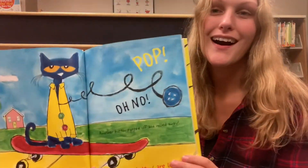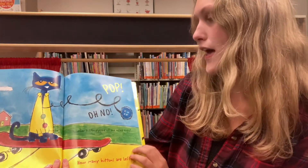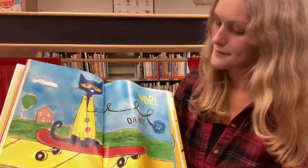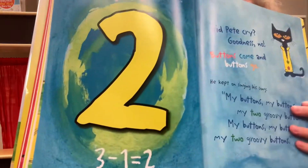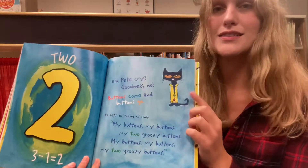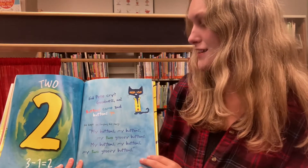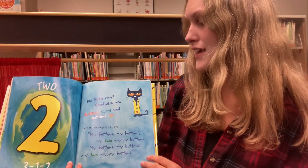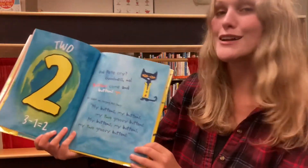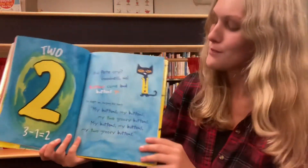Pop! Oh no! Another button popped off and rolled away. How many buttons are left? Two! Because three minus one is two. Did Pete cry? Goodness no! Buttons come and buttons go. He kept on singing his song. My buttons, my buttons, my two groovy buttons.